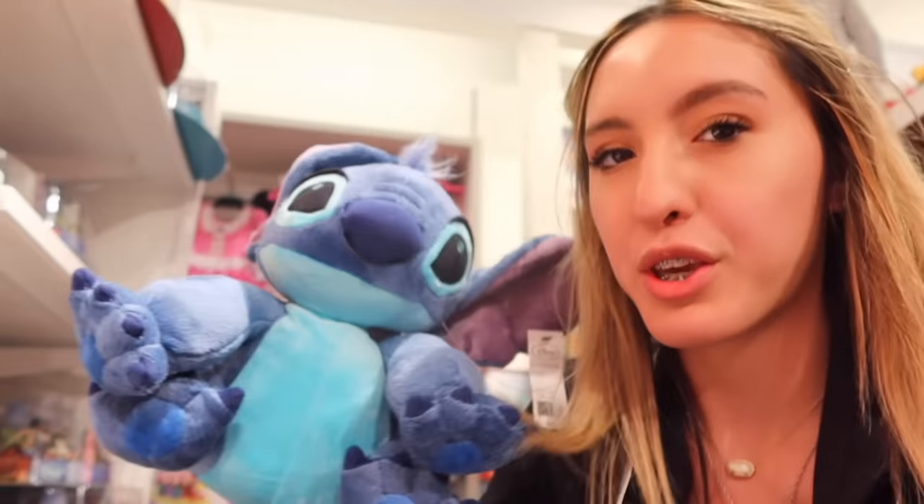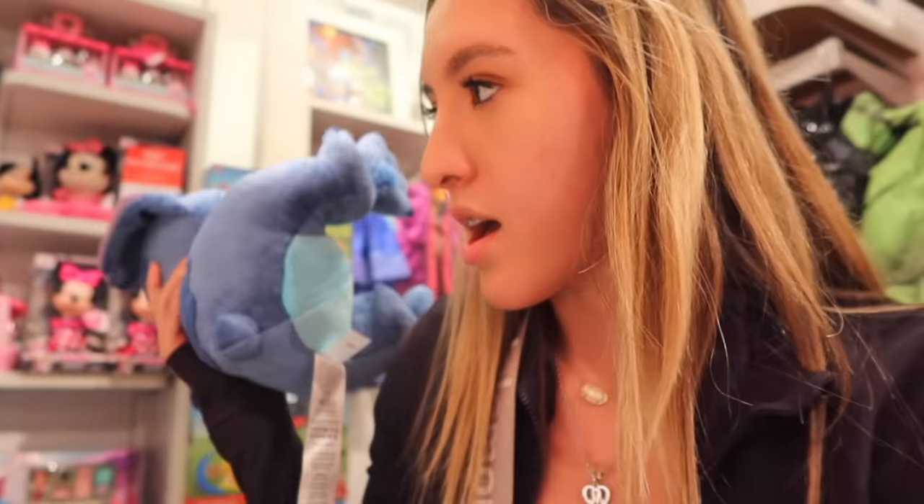Of course they have the really cute little Stitch figures — super cute. This one's $22, which is fairly cheaper than the Disney store. If you go on the website I think it's like $40, but I'm not sure. Let's keep looking.